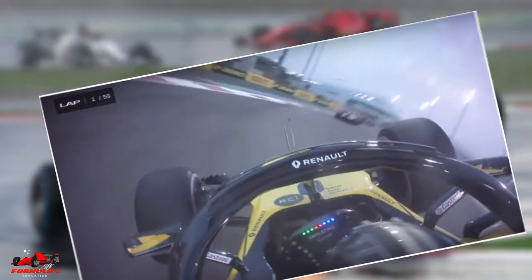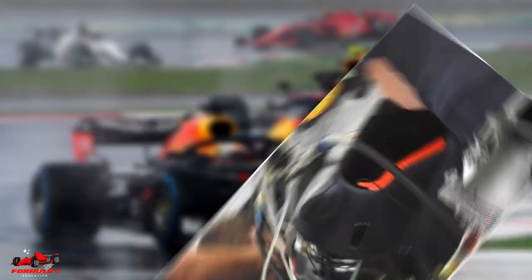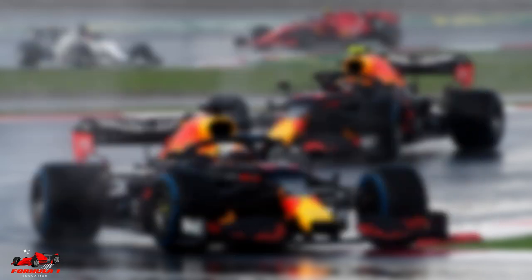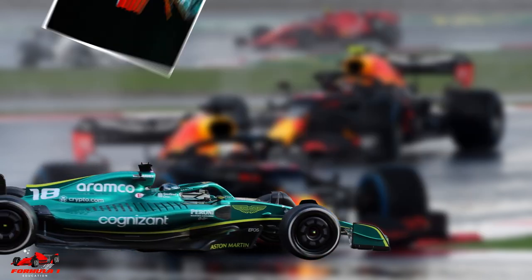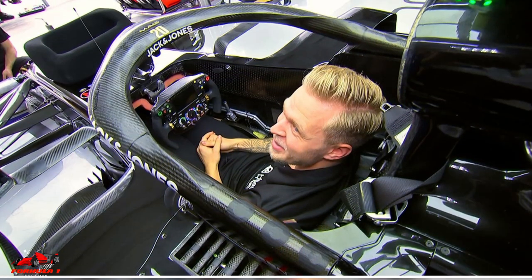The anti-stall system on an F1 car triggers the onboard computer to automatically engage the clutch of the car when the revs drop too low. This prevents the engine from stalling and gives the driver a chance to keep the engine running. This is very useful at the race start or after a car spins. Anti-stall is a program installed into the onboard ECU, or electronic control unit, of each Formula 1 car, and the system is always running when the engine is on.